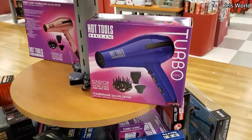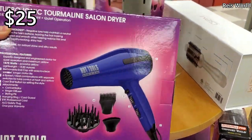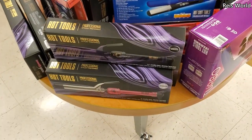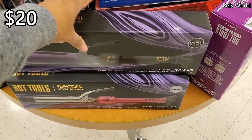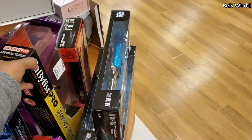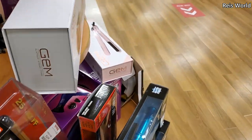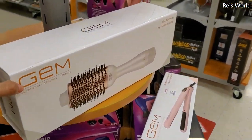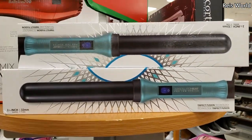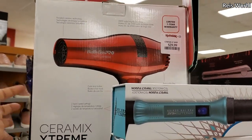Made it into TJ Maxx - a lot of hot tools right now. The blow dryer is $25, Hot Tools I want to say $20 - yeah they're $20. They have the black candle and they do have it in pink, and this is here for $15, which is not bad for that brand. The wand is $20 and the blow dryer will be $30.